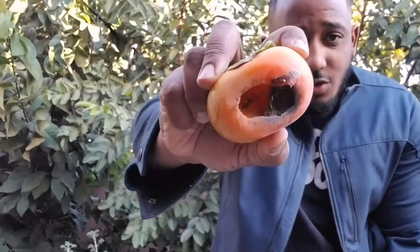Are you guys tired of birds and rodents eating your fruit? There are ways we can fight back. Let's talk about it.